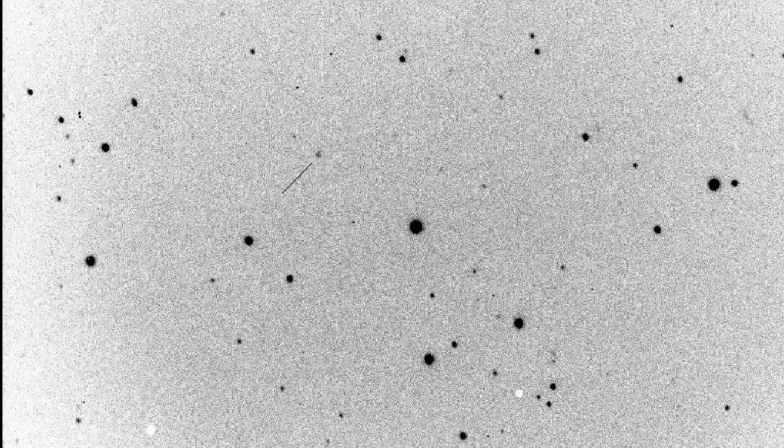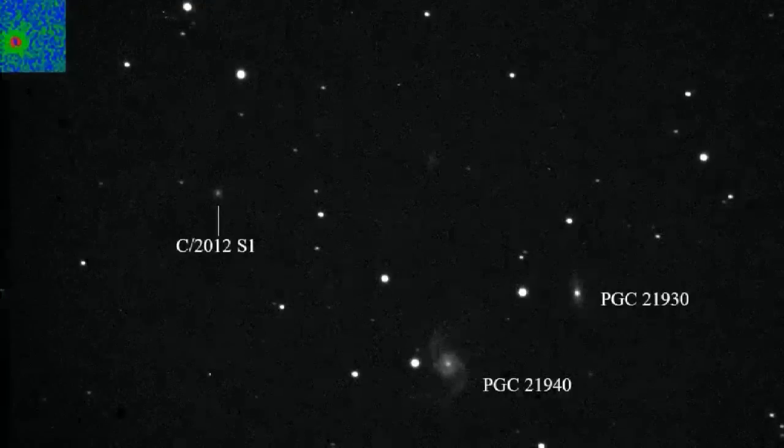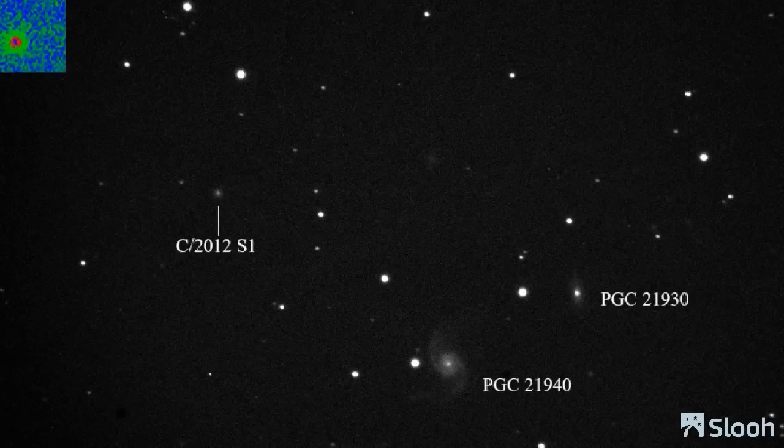These next two images are from January, when SLU members started imaging Comet ISON regularly and it's a lot easier to see. This particular one is a fantastic image, again by Nirmal Paul, and it shows Comet ISON as it's passing in front of two background galaxies. Comet ISON is obviously in our solar system, so all the stars you see in that image are in our galaxy, the Milky Way, while those other galaxies are millions of light years away. I think that's a fabulous image.